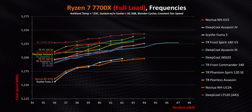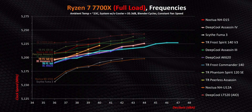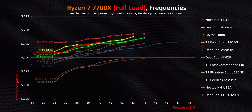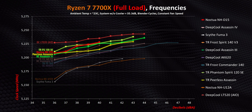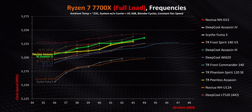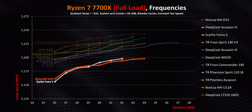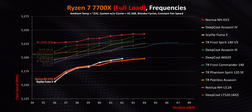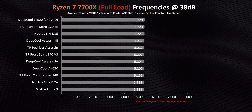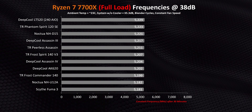Switching to clock speeds, we have a literal repeat of the 7600X results, with the AK620, Frost Commander, Assassin 4, and Frost Spirit V3 all clustered together. Then the D15, Assassin 3, and Phantom Spirit run right up there with the LT520 AIO, while the Peerless Assassin acts as a bridge between those two groups, almost matching the Assassin 3 at 41 dB and beyond. The Fuma 3 and U12A get the lowest clock speeds. But context matters — the worst and best results are separated by just 87 MHz. So even with temperatures up to 10 degrees higher than on the 7600X, performance is still largely unaffected.